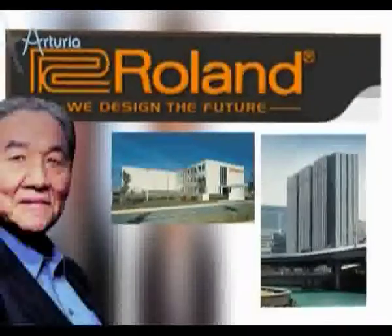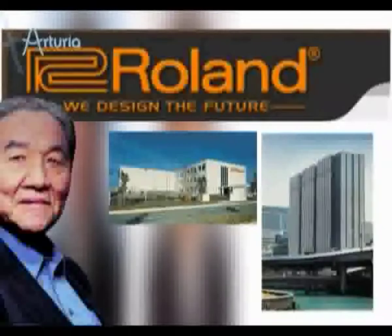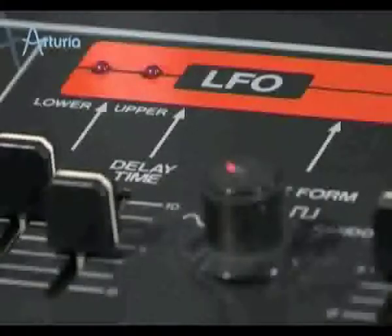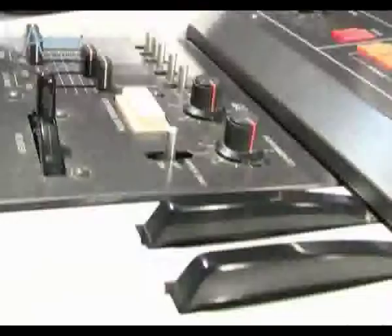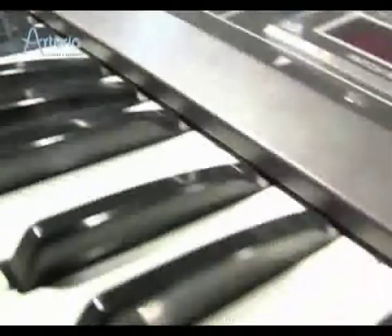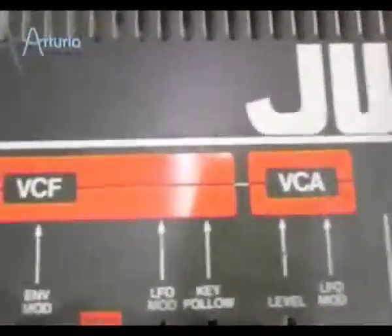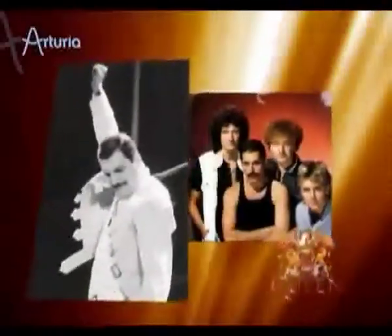The Jupiter-8 is widely regarded as the flagship keyboard synth of the Roland product line and was a major contribution to their worldwide success. In production from 1981 to 1984, the Jupiter-8 became one of the most sought-after synthesizers ever. Its amazing sounds are synonymous with first-class productions from Queen, Moby, Howard Jones, No Doubt, and countless others.